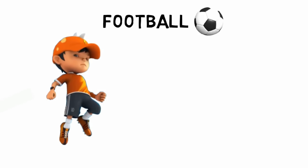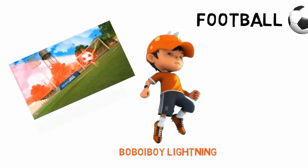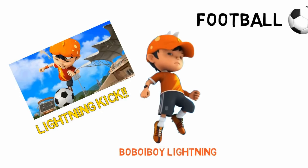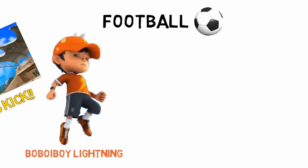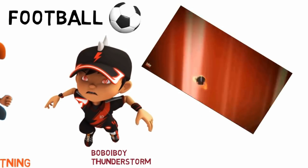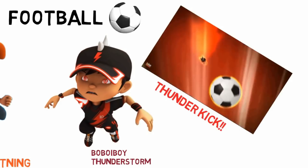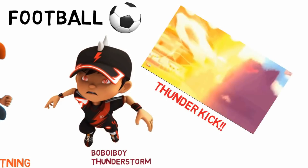As a bonus, we also have some special outfits. Bobo Boy Lightning wearing a football jersey performs a lightning kick using his powers for football. There's also Bobo Boy Thunderstorm in a football jersey performing a thunderstorm kick — kind of an abuse of power, actually.